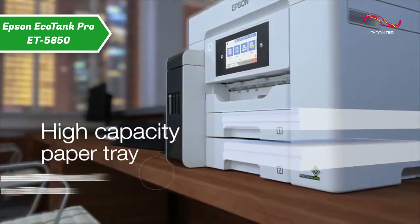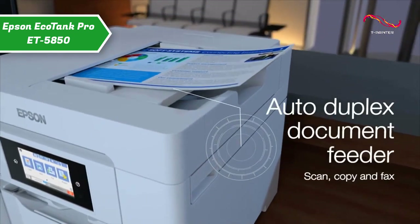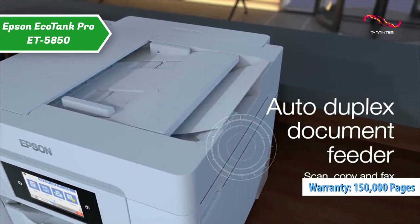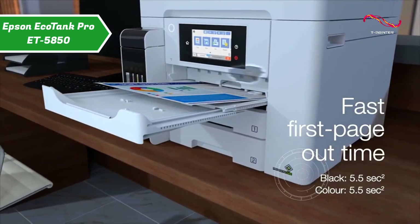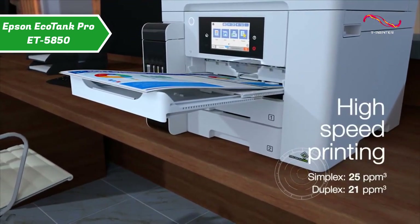The Epson EcoTank Pro ET-5850 is everything you could ask for in a business printer. In addition to having a 150,000-page warranty, although it may seem like an expensive printer, you'll enjoy a high-end experience for years to come. The EcoTank printer offers a low cost per page overall.